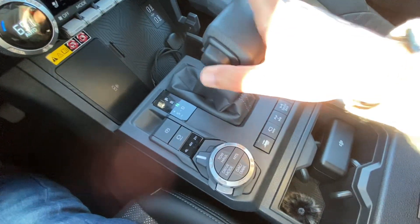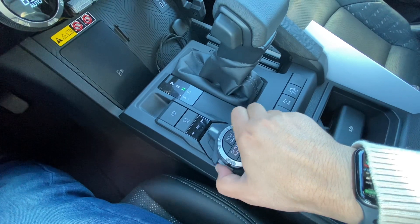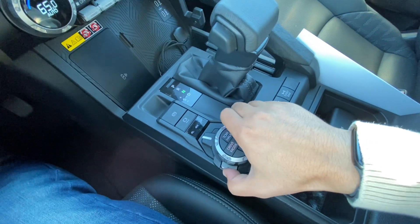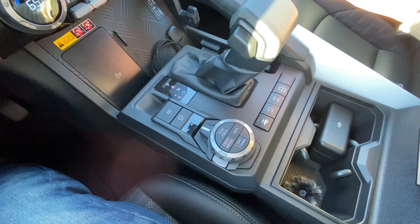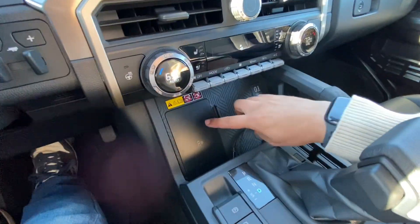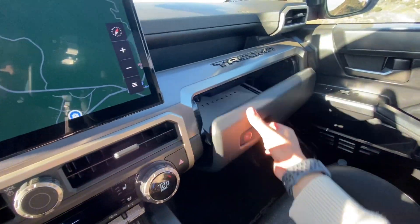Putting it into neutral, you have your transfer case controls here. You go from four low, four high, two high, and then you can go back by just pressing this button to unlock the switch. So we'll go to four high, put it back into drive, and you're good.